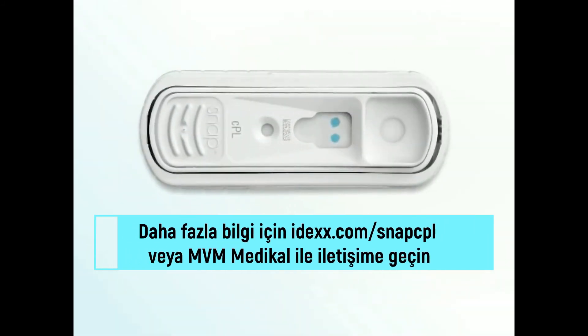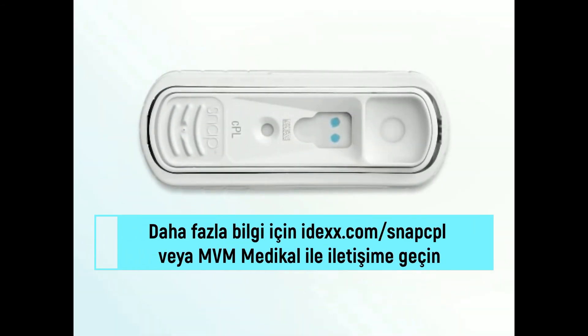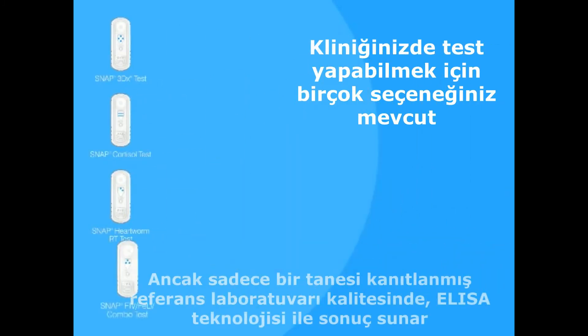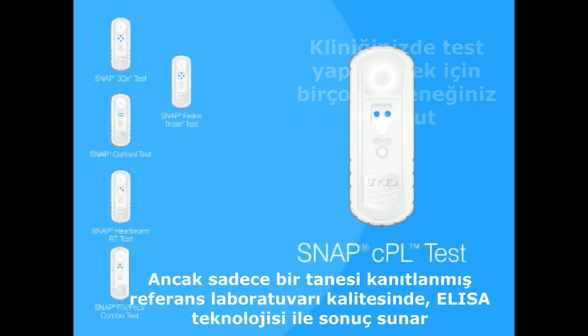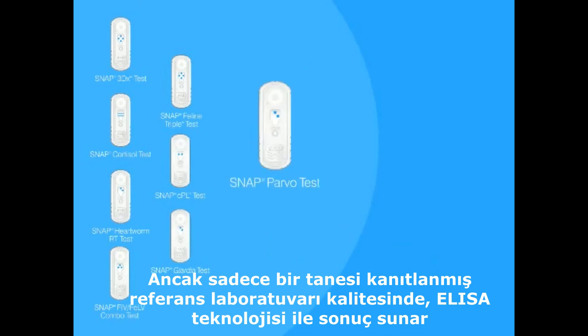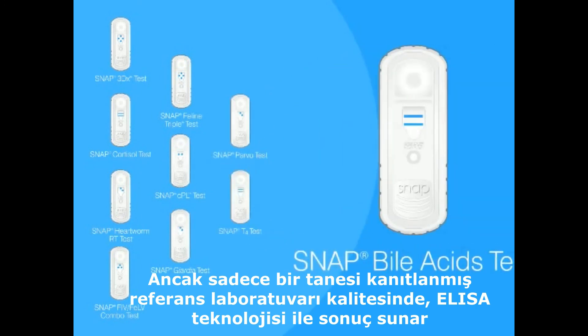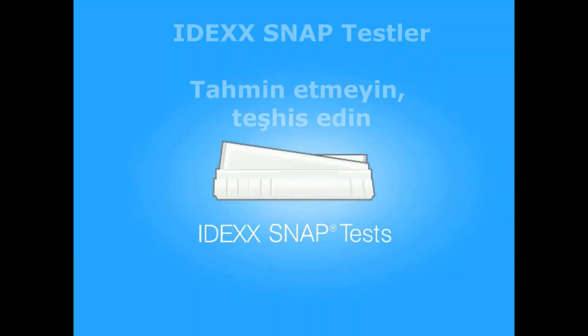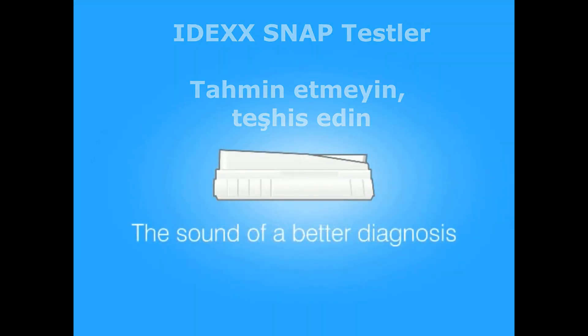For more information about the SNAP-CPL test, go to idexx.com/SNAP-CPL. You have plenty of options for point-of-care testing, but only one with proven ELISA reference laboratory technology and a multi-analyte platform that screens up to four diseases from just one sample. The SNAP line of assays is your first choice for actionable in-house results you don't have to second guess.